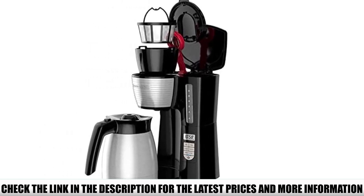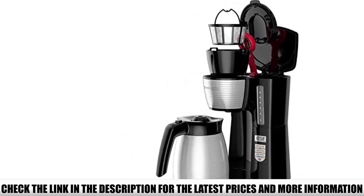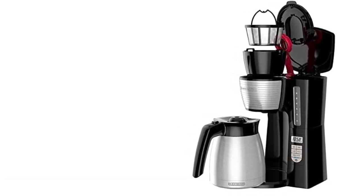Aside from the timer, this model also has a brew strength selector. This means you can slow down the brewing process to get that extra strong cup of coffee to start the day right.